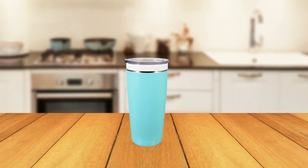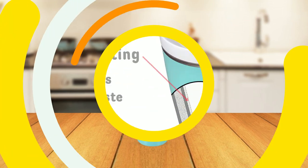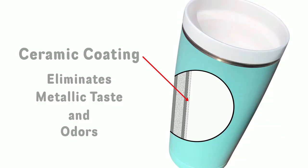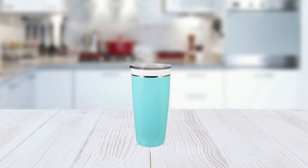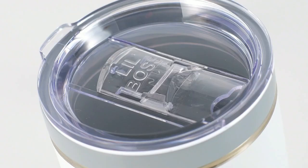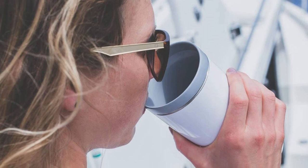In summary, the Cerami Steel Coffee Ceramic Travel Mug is a fantastic product that delivers on both quality and style. Its ceramic line design ensures that your drink tastes as it should, while the vacuum insulation technology keeps it at the perfect temperature for longer. And with its durable, dishwasher-safe construction and sealed lid, it's the perfect travel companion for anyone who wants to enjoy their favorite drink on the go.